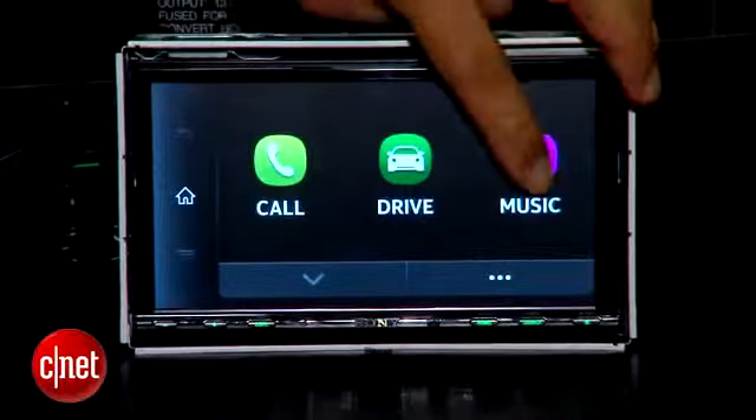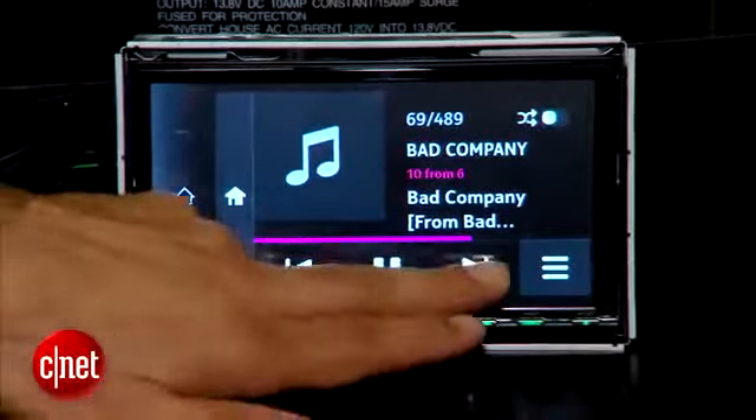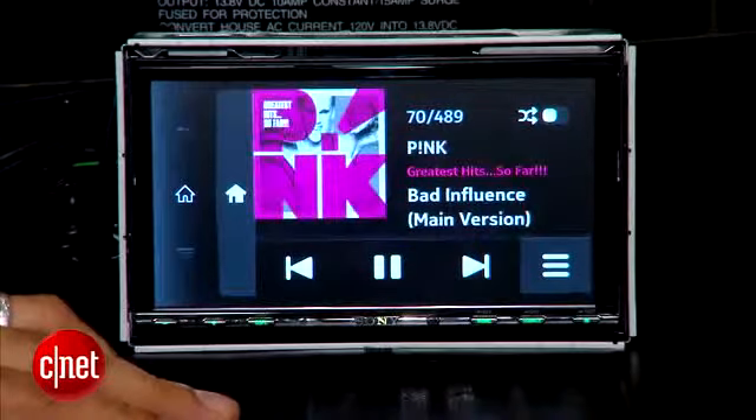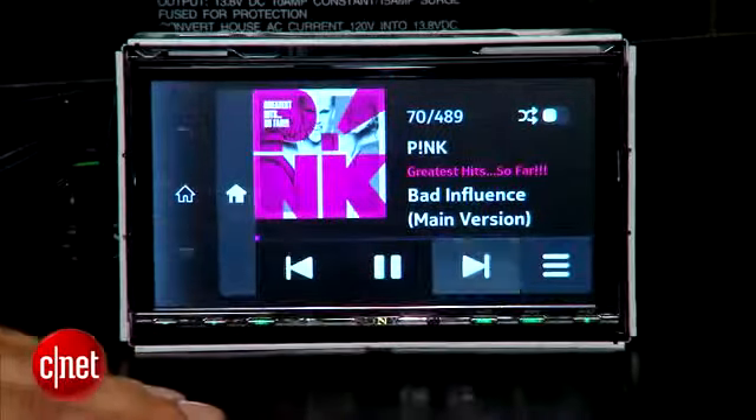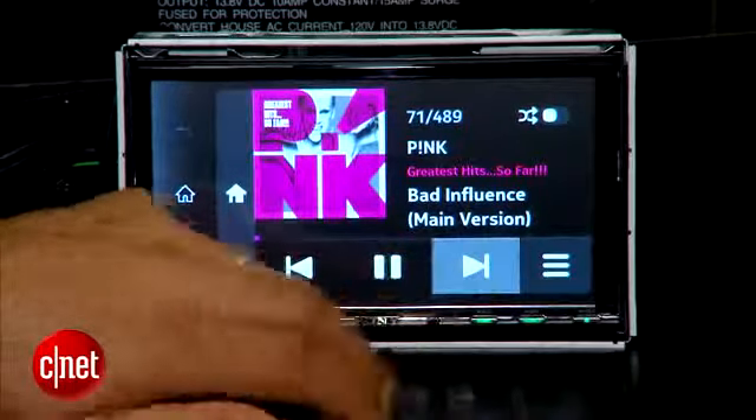The MirrorLink roadmap for 2013 is to get app developers on board — I'm not showing a lot of apps right here, just a few basics — they want to get app developers on board around Mobile World Congress in 2013. And then what I'm waiting for is when an OEM supplier to the automakers can build this technology into a vehicle coming off the factory floor, because the aftermarket is not where the action is anymore. This has got to become something installed within factory cars, and they're also talking about that taking root in 2013.